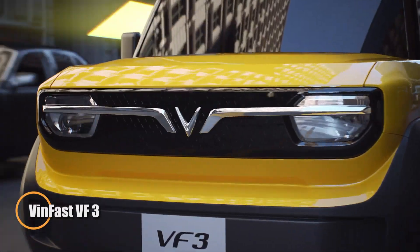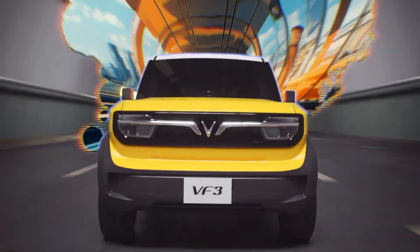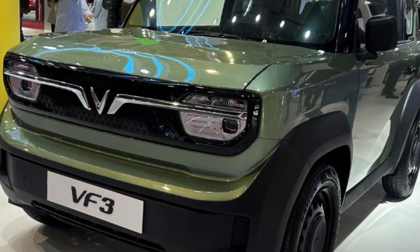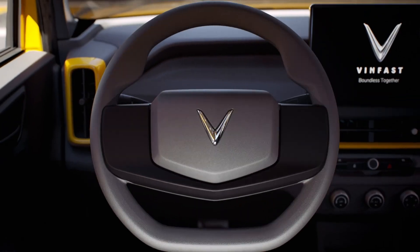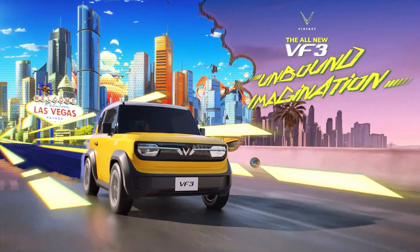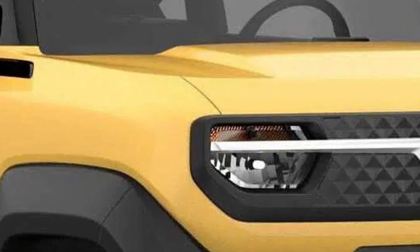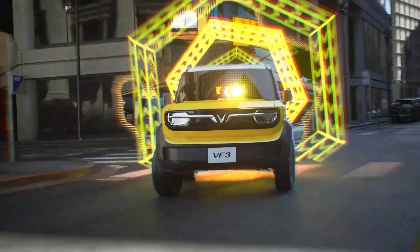The VinFast VF3 is a compact all-electric mini SUV engineered for modern city life. Debuted in Vietnam on June 8, 2023 and showcased globally at CES 2024, it offers seating for four within a minimal footprint: 3,190 millimeters long, 1,679 millimeters wide, and 1,622 millimeters tall, with a 2,075-millimeter wheelbase, 190 millimeters of ground clearance, and 16-inch wheels — blending SUV styling with urban practicality.